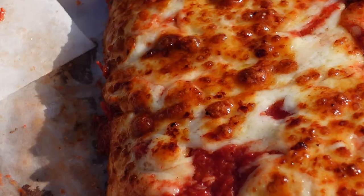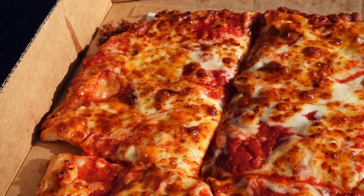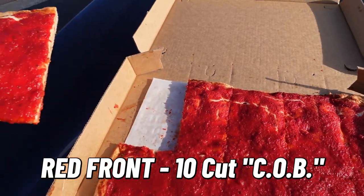Still super hot. A lot of sauce — seems like more sauce than I'm used to for a Red Front pizza. The crust is nice and crispy. They're not shy about the sauce or the cheese, but the cheese gets nice and bubbly and the sauce is very sweet. Next up we have the COB. This was brought to my attention about 16-17 years ago by a friend from the comic shop. I had never known what the cheese-on-bottom pizza upstate New York was.